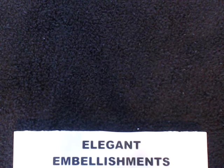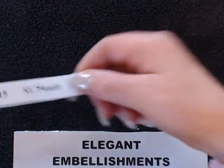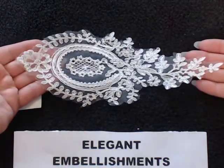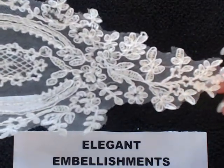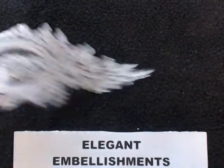The next item is an appliqué. That number is LA015 and it's $1.75 each. It's so pretty — quite large and beautiful with all the detail in each of the leaves and everything. It's just gorgeous.